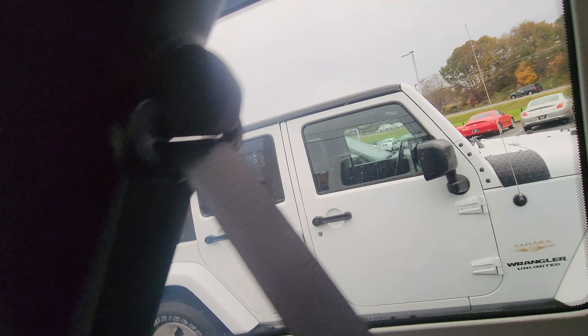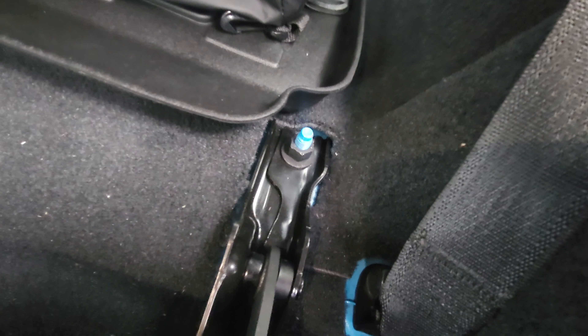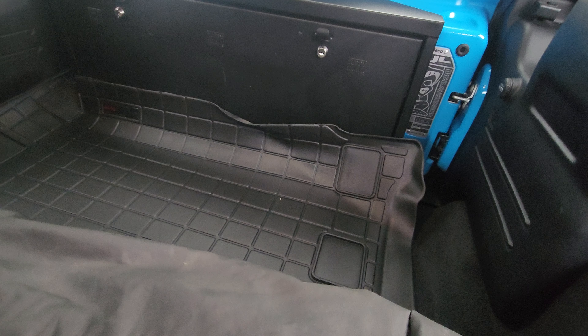You can see the matching better through here — right there. When you take the top off, you can see all the way through. Nice tonneau rear cover there, nice Jeep formats.